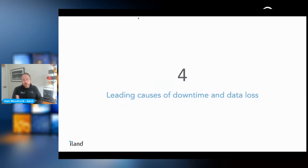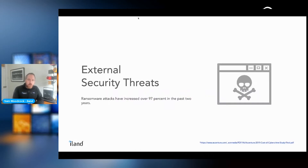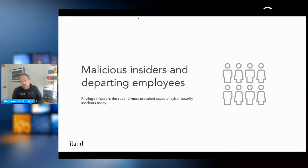There are also other types of threats to data and application availability, pointing to the need for both a protection and a recovery strategy. The four leading causes of downtime include external security threats — that 97% increase in ransomware — but also malicious insiders or departing employees. Privilege misuse is actually the second most prevalent cause of cybersecurity incidents today.